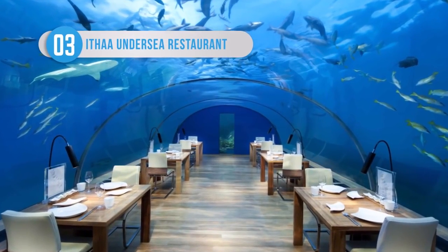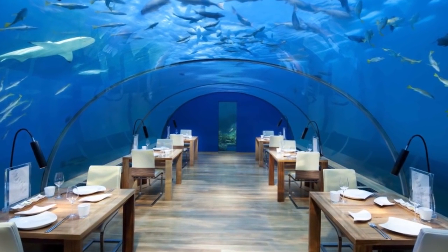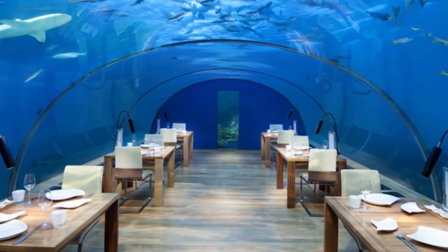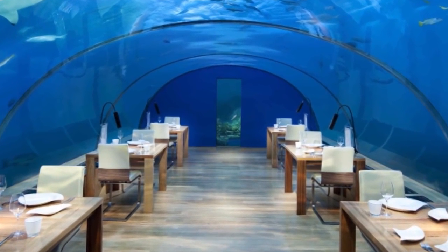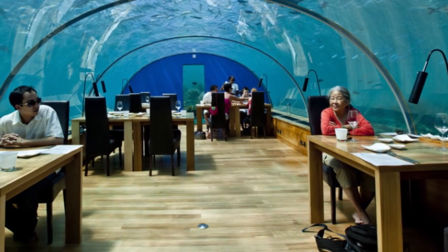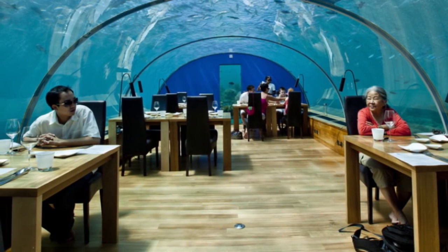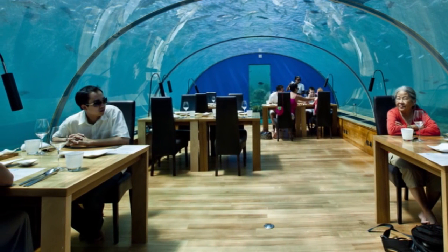The Ithaa Undersea Restaurant is an eatery located 16 feet deep in the water just off the coast of Rangali Island. The building offers a 270-degree view, which makes dining at the Ithaa like eating in a fish tank. Gotta say, not seeing the appeal. While many underwater projects never become a reality, Ithaa has been open since 2005 and has been incredibly successful ever since.